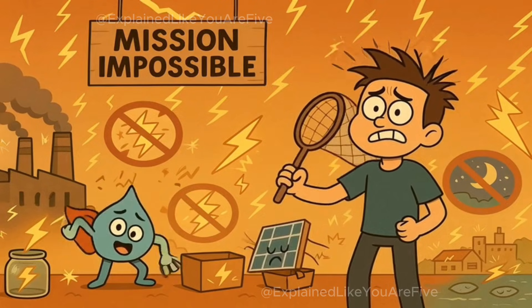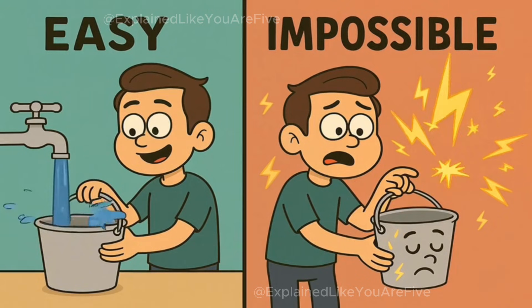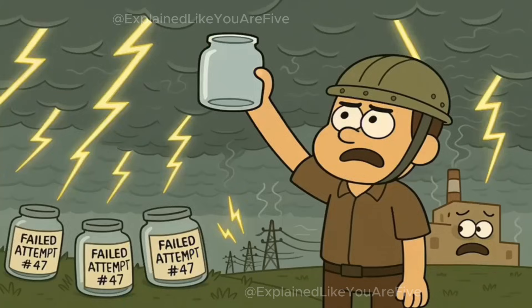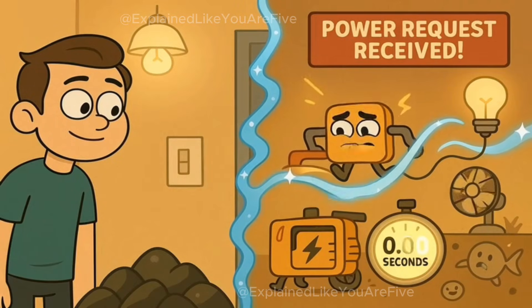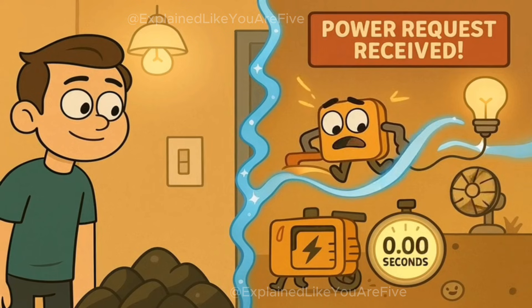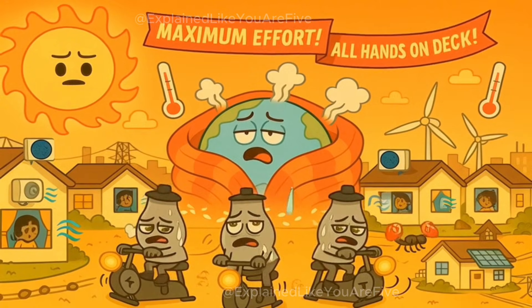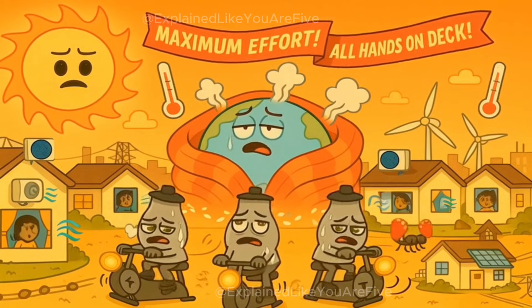Now, here's a big problem with electricity — you can't really store it very well. It's not like water that you can just put into a bucket and save for later. Electricity wants to flow and be used right away. It's like trying to capture lightning in a jar. This means that the exact moment someone turns on a light bulb somewhere, a generator has to make that exact amount of electricity. If everyone suddenly turned on their air conditioners at the same time on a hot day, the power plants would have to work extra hard to make enough electricity for everyone.